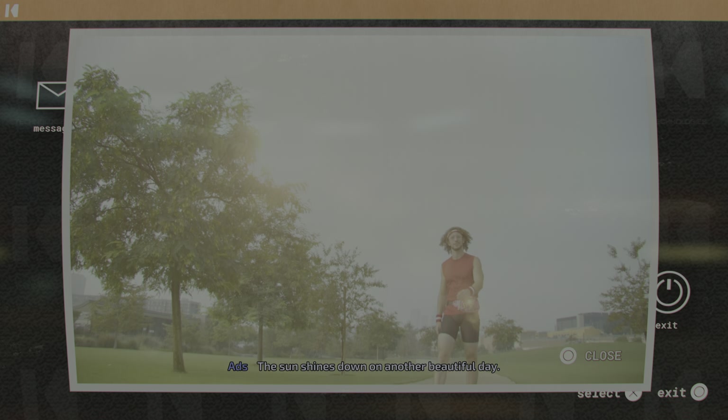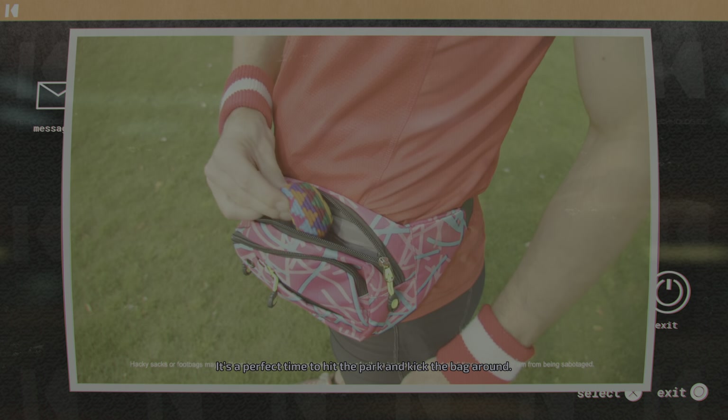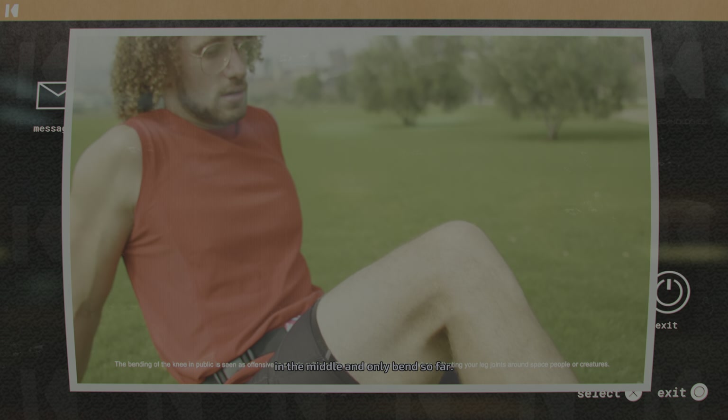The sun shines down on another beautiful day. It's a perfect time to hit the park and kick the background. But one can get frustrated when your natural legs only bend in the middle, and only bend so far.